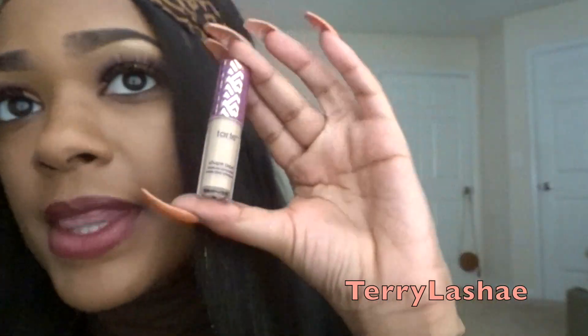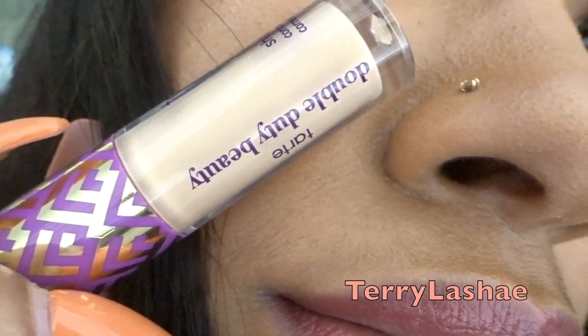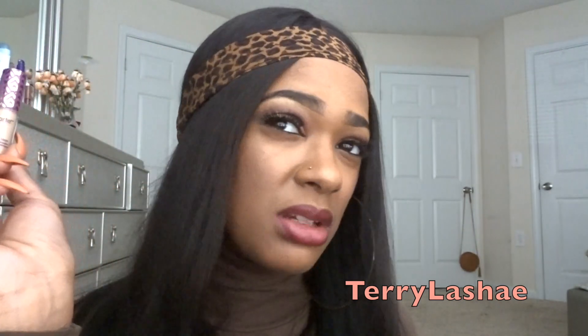This is a concealer from Tarte. Now y'all look at this concealer and look at my skin — we do not match, we are not in the same category. Who's supposed to wear that color? It's not Terry Lashae. I guess it was my fault because on Ipsy's website when you're signing up, they ask what your skin tone is and I put medium — light to medium or something like that. But this is not medium, baby.